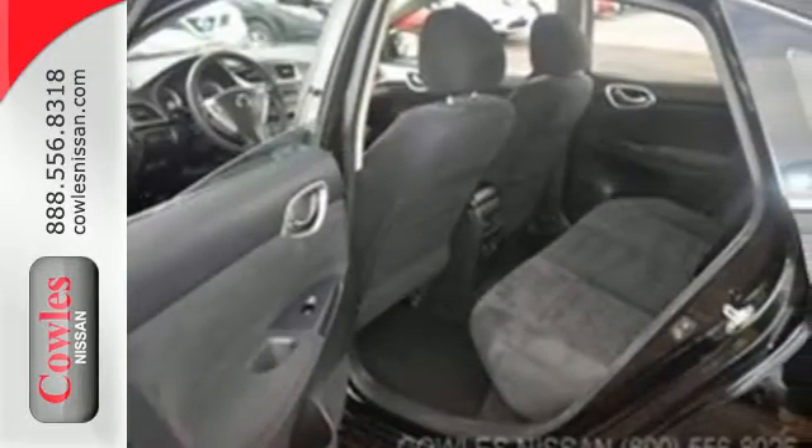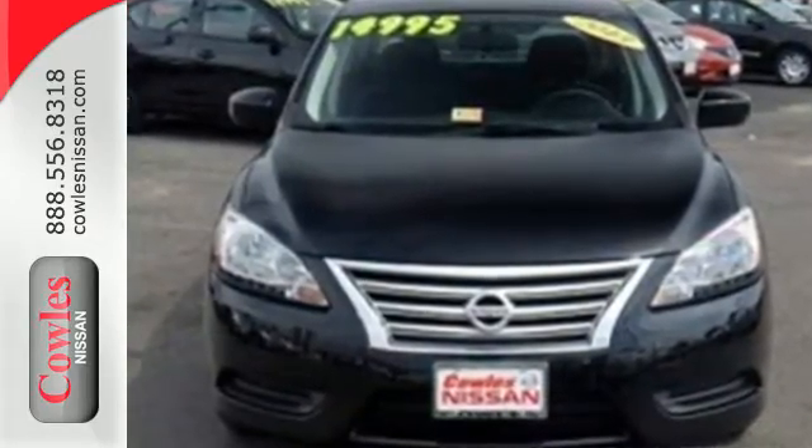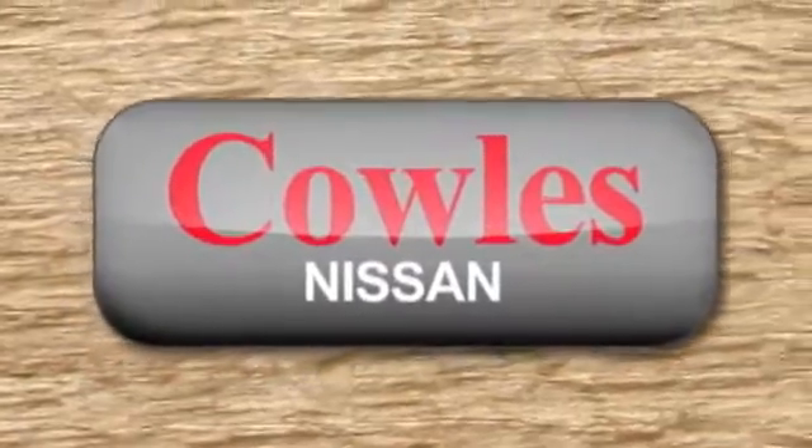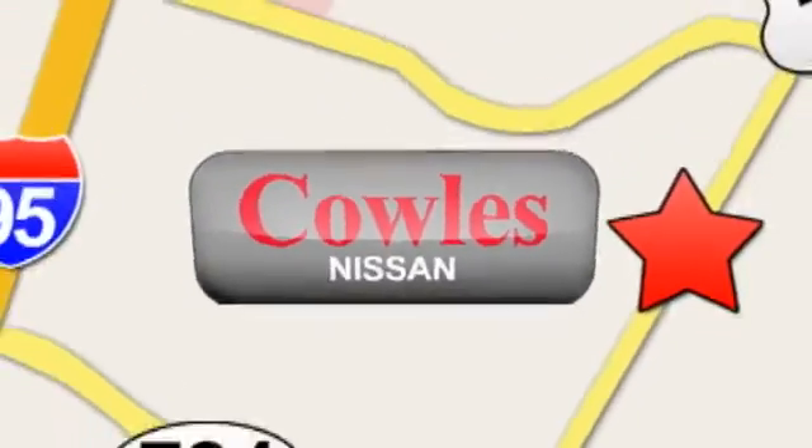This efficient Sentra is ready for your test run. Come see it today. You're not just a number at Kohl's Nissan, you're a family member. We're conveniently located at 14777 Jefferson Davis Highway in Woodbridge.